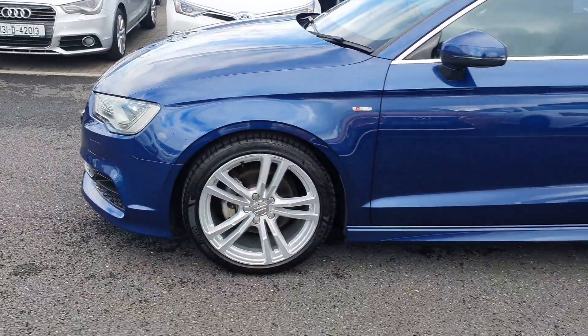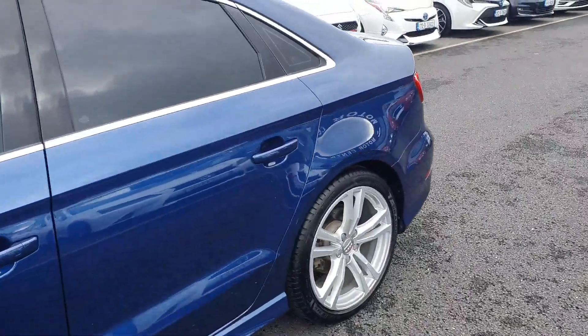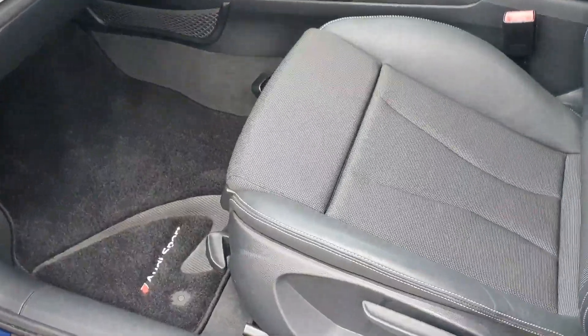You have front and rear parking sensors, your S-line alloy wheels, and the rear privacy glass. Inside it has the half-leather S-line seats.